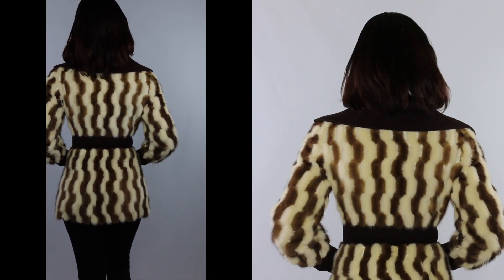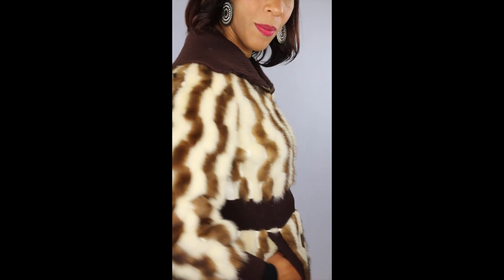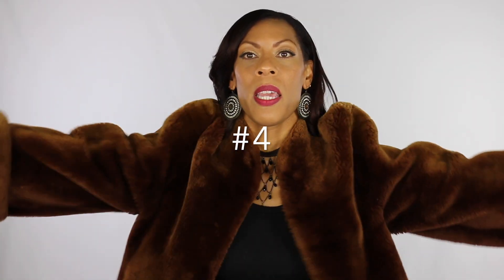Here is the back of the coat — and the side view. So that is coat number three.